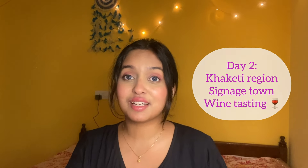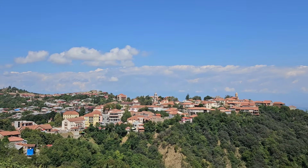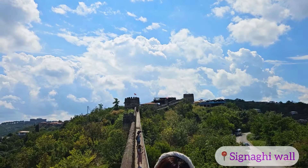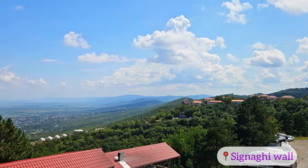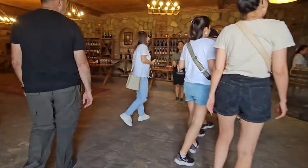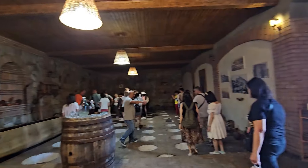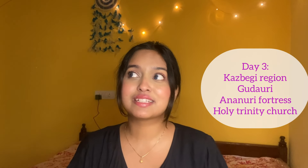The next day we visited the Kakheti region, which includes Signagi town. Kakheti is Georgia's wine region — Georgia is said to be the birthplace of wine, going back 8,000 years. This is a major tourist attraction. Whichever day tour you book will include a wine tasting, a visit to a winery, and you can see how wine is made and preserved. Our tour offered around five or six different types of wine to taste, and you can buy wine there as well.